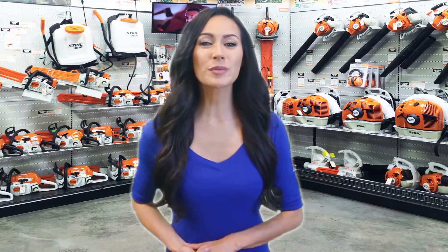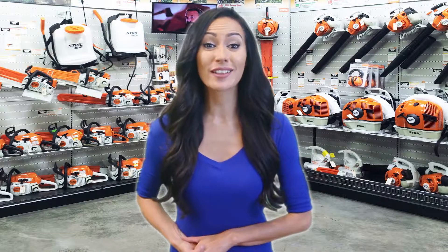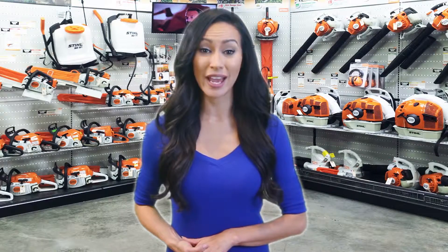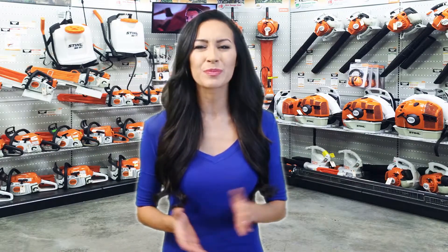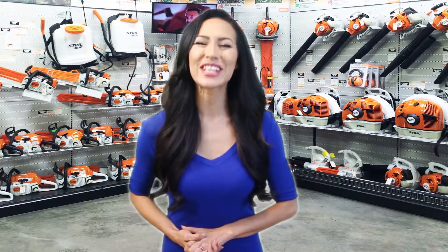Hello everyone, welcome to Review Infinite, the best product review channel on YouTube. Today we're here again with another list of five best products on the market. These reviews are based on thousands of customer reviews and positive ratings. All the products are available on Amazon and we listed their Amazon links in the description — check them out for their best prices and to know which one is best suited to your needs.